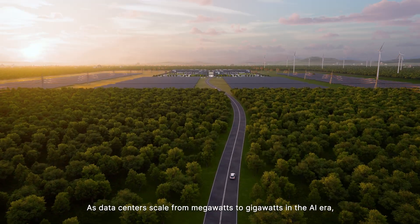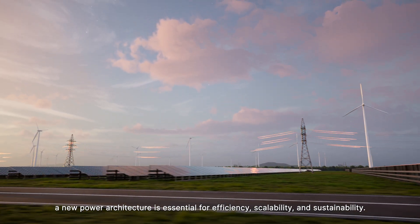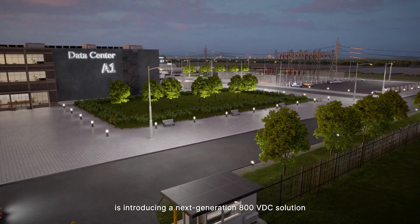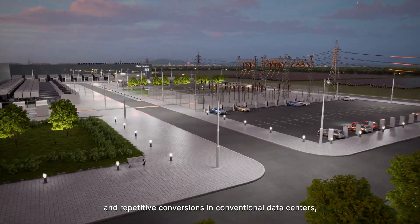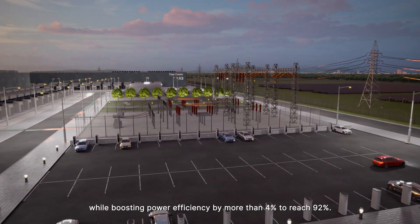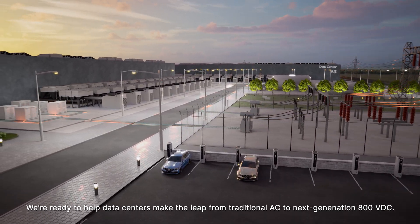As data centers scale from megawatts to gigawatts in the AI era, a new power architecture is essential for efficiency, scalability, and sustainability. Delta, together with NVIDIA, is introducing a next-generation 800 volts DC solution that overcomes space constraints, copper overload, and repetitive conversions in conventional data centers, while boosting power efficiency by more than 4% to reach 92%. We're ready to help data centers make the leap from traditional AC to next-generation 800 volts DC.